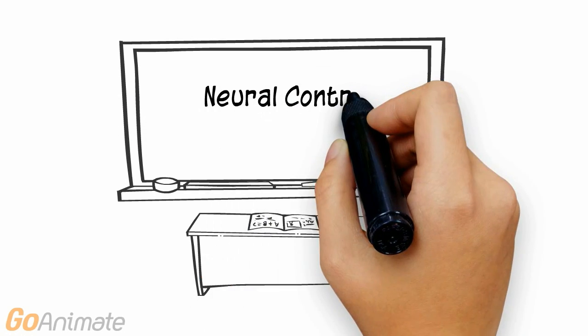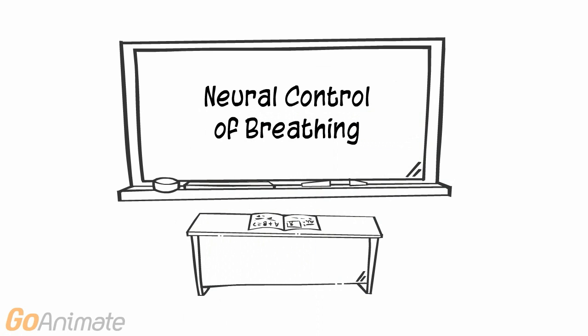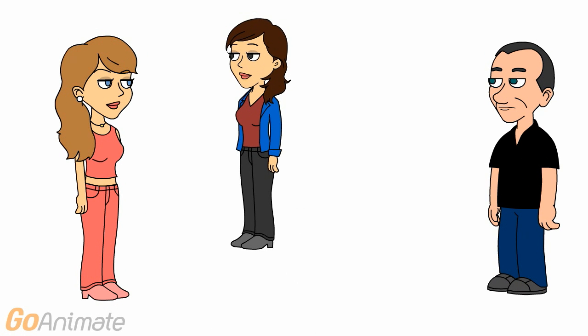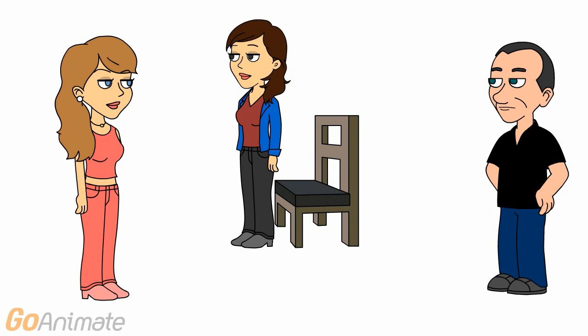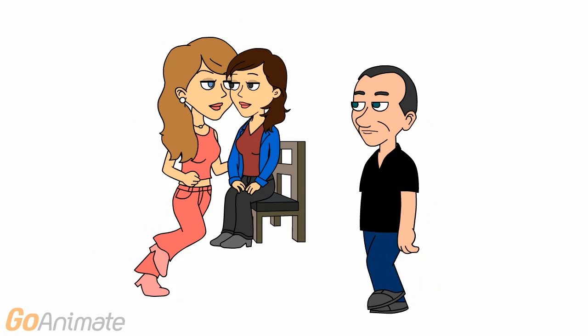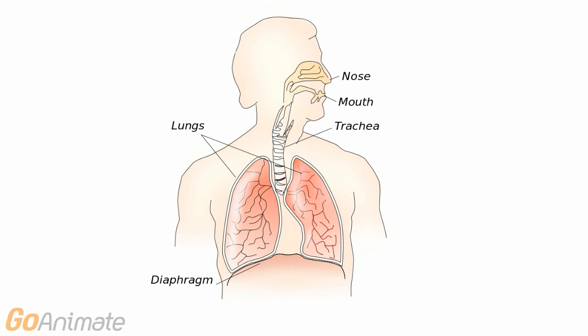Let's learn about the neural control of breathing. Our respiratory systems must constantly adjust to meet our body's demands. Information must travel from the nervous system to the diaphragm in order to control breathing.